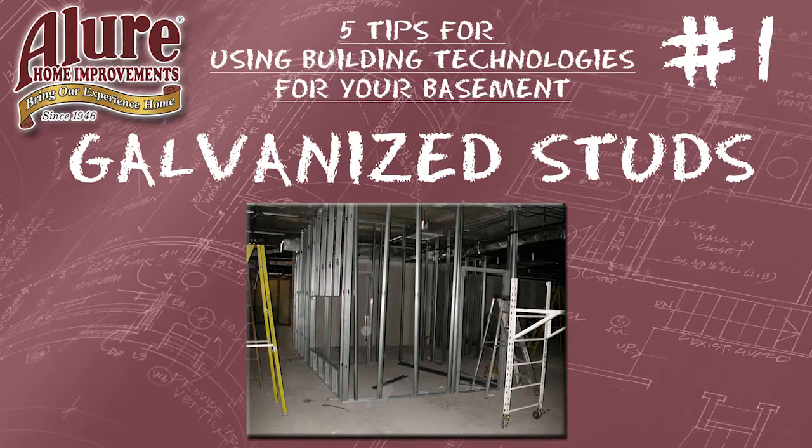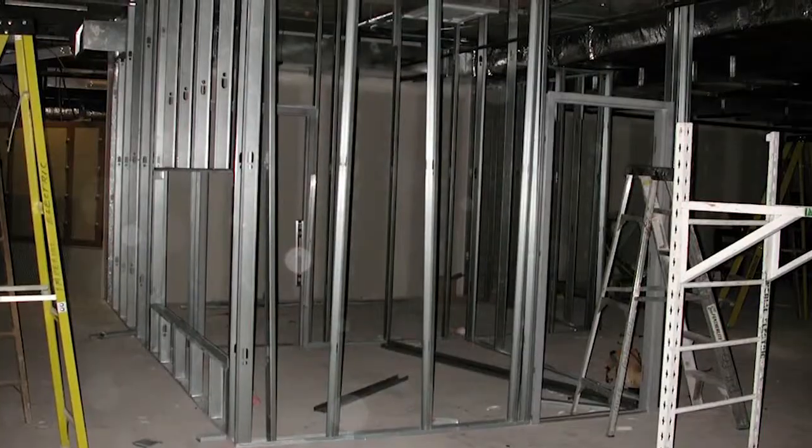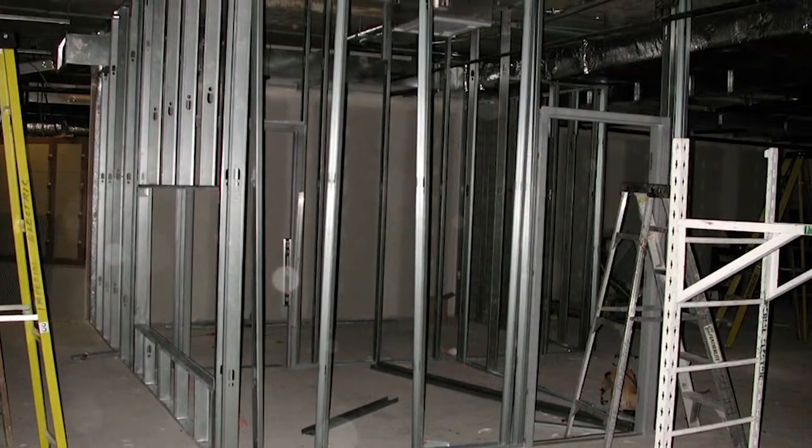Tip number one: consider a galvanized steel stud instead of a wood stud. Wood can absorb water and moisture, becoming a food source for mold and mildew, whereas galvanizing — the act of adding zinc to the stud — makes it resistant to water, thereby eliminating the environment for mold and mildew to grow and creating a better environment for you and your family long term.